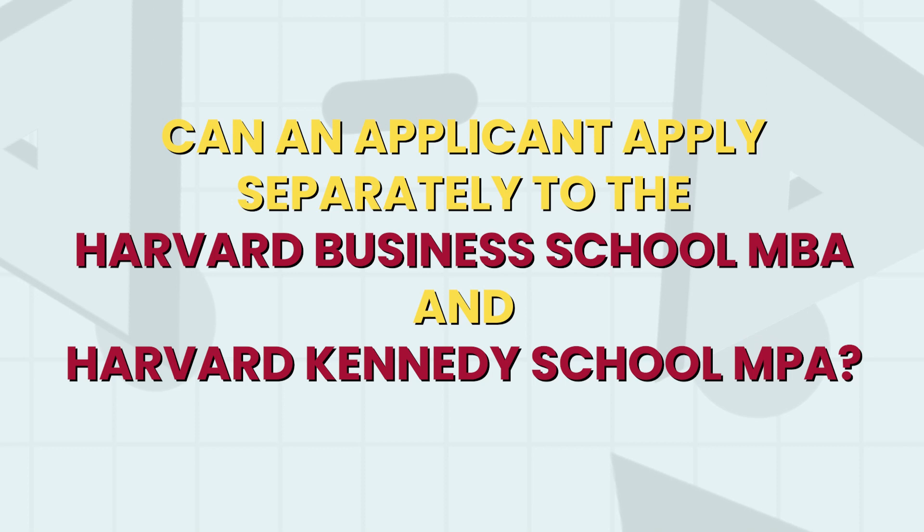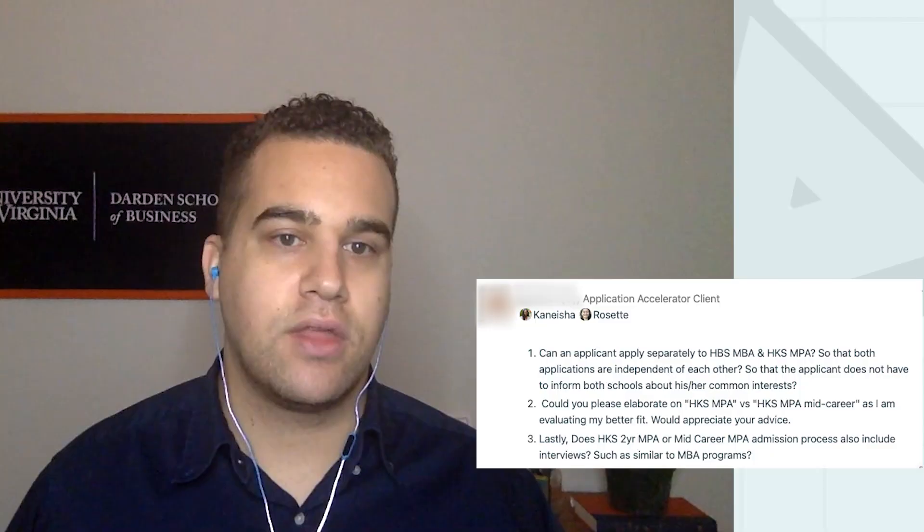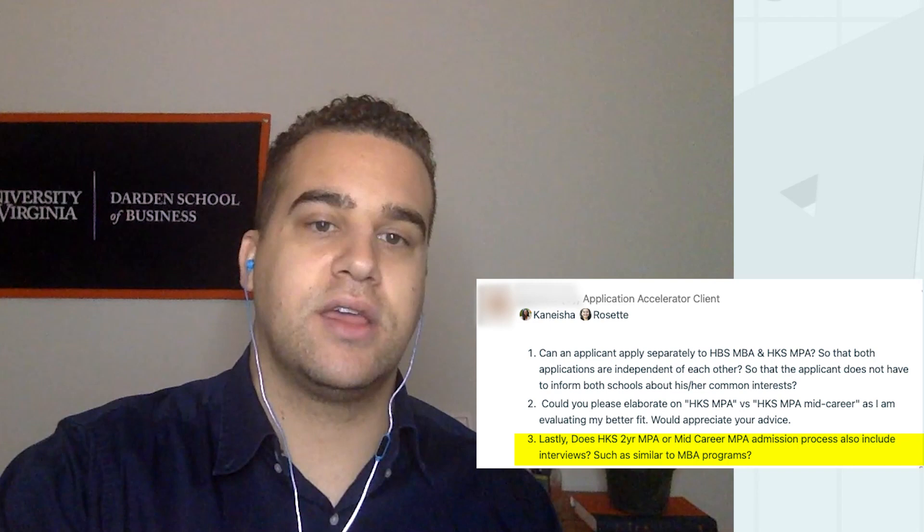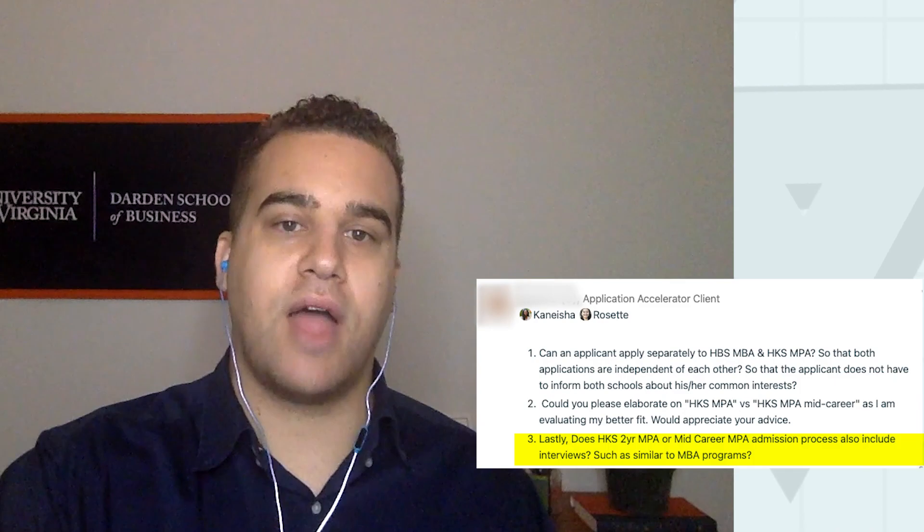Another client asks: can an applicant apply separately to the Harvard Business School MBA and the Harvard Kennedy School MPA? They also ask for clarification on the Kennedy School's MPA versus the MPA mid-career program, and whether either includes interviews like MBA interviews. To answer that last question quickly: no. There are no interviews for the Harvard Kennedy School's two-year MPA or mid-career MPA programs. Some might see that as a positive — no interview prep needed — while others may see it as a missed opportunity to make their case in person.